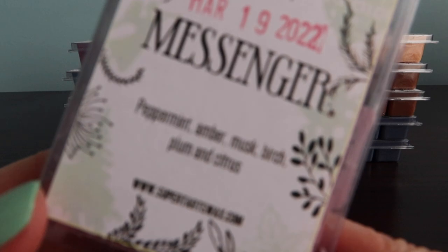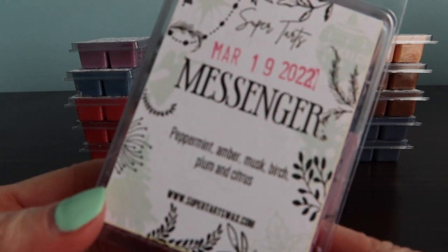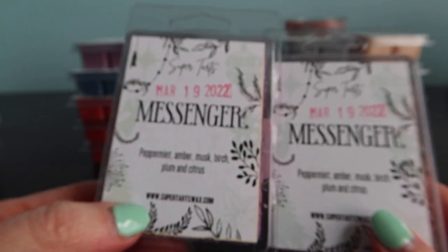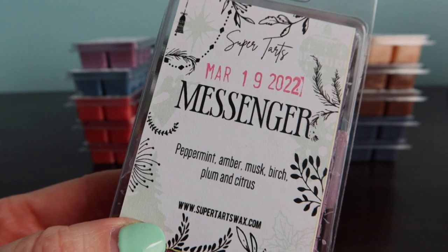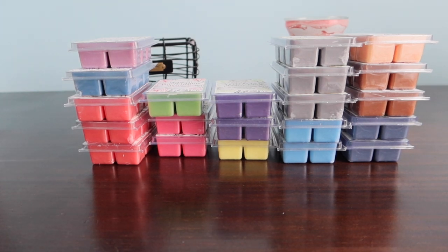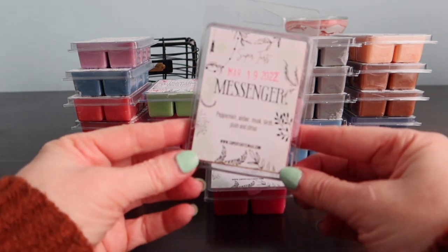I did grab Messenger which is peppermint, amber, musk, birch, plum and citrus - I think I grabbed two of those. This one is peppermint heavy, that's like the first thing I smell right off the bat. I'm getting the peppermint and then I don't know if it's the birch or the amber. I don't smell plum right off the bat or citrus. If you like peppermint I would say try that one.